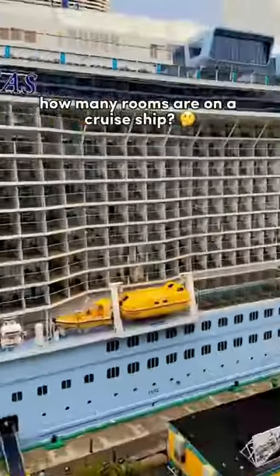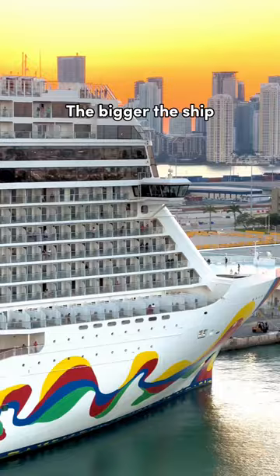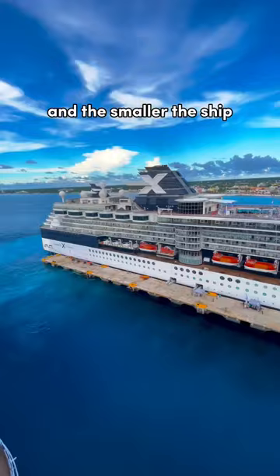Have you ever wondered how many rooms are on a cruise ship? Well, that depends on the size of the ship. The bigger the ship, the more cabins it will have, and the smaller the ship, the less cabins it will have.